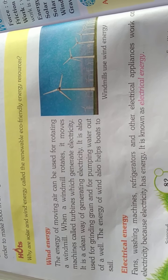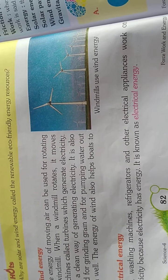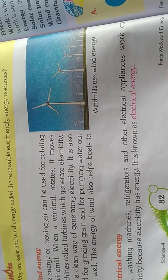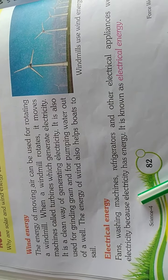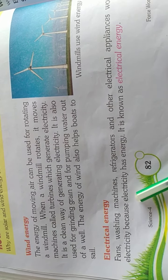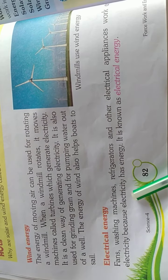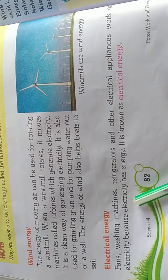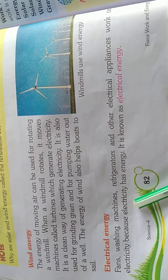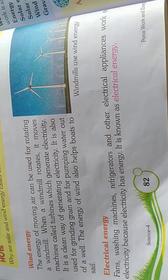The energy of wind also helps boats to sail. Electrical energy: fans, washing machines, refrigerators, and other electrical appliances work on electricity because electricity has energy. This is known as electrical energy.